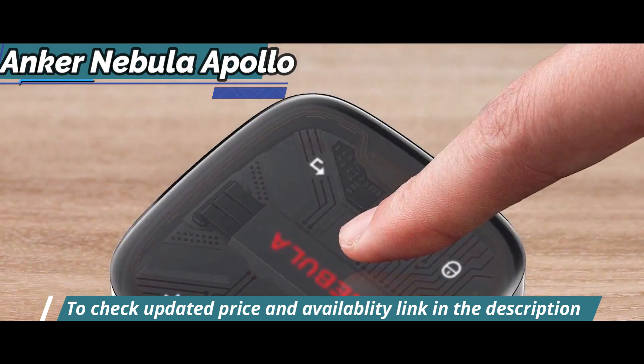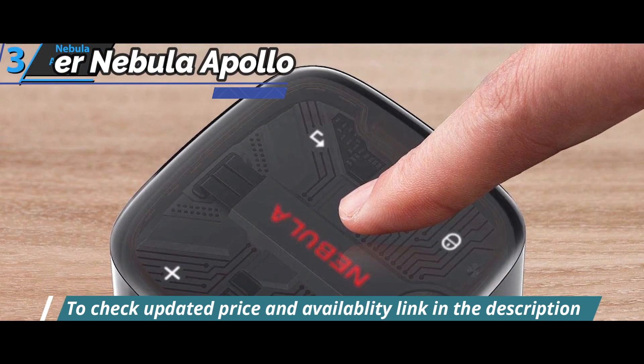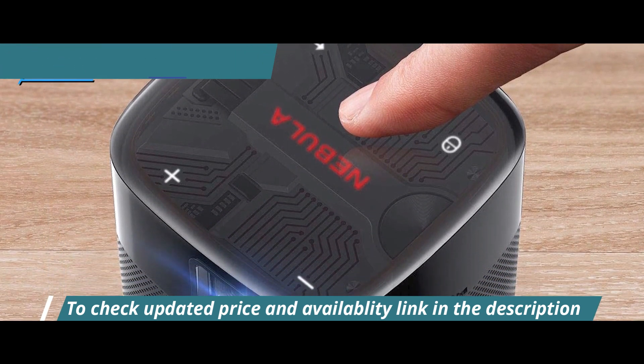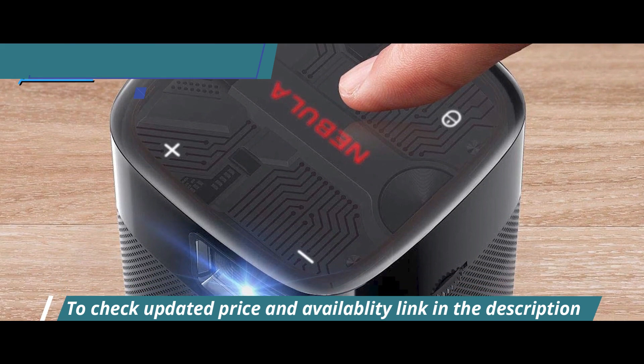The Nebula Apollo can be controlled directly using a touch-sensitive panel on the top of the device, which turns the surface into a trackpad with an operation similar to that of a laptop mouse.